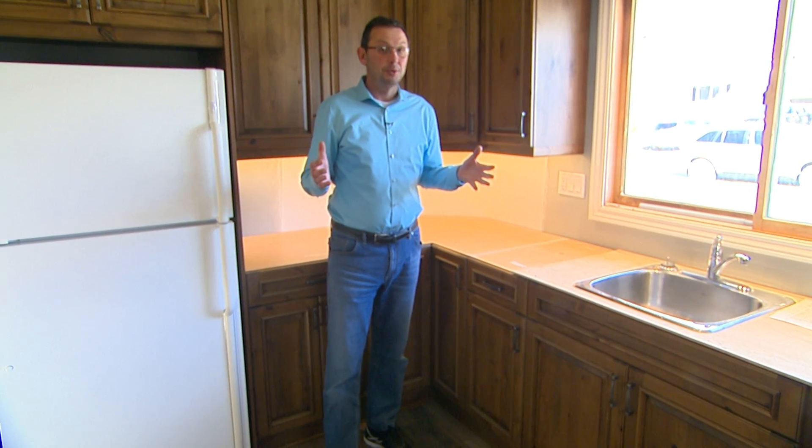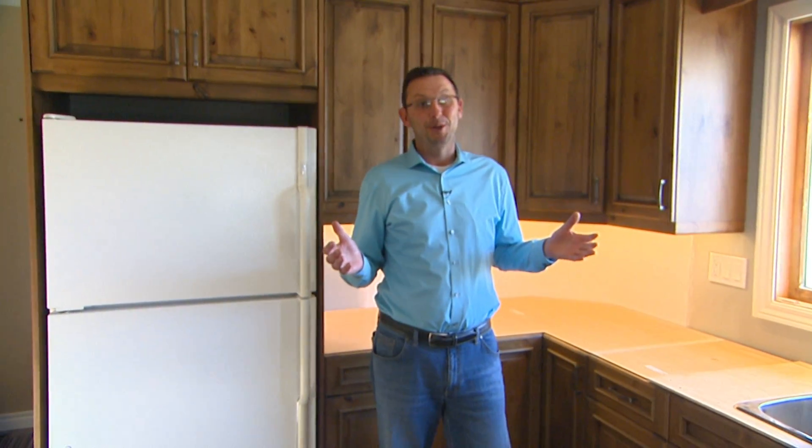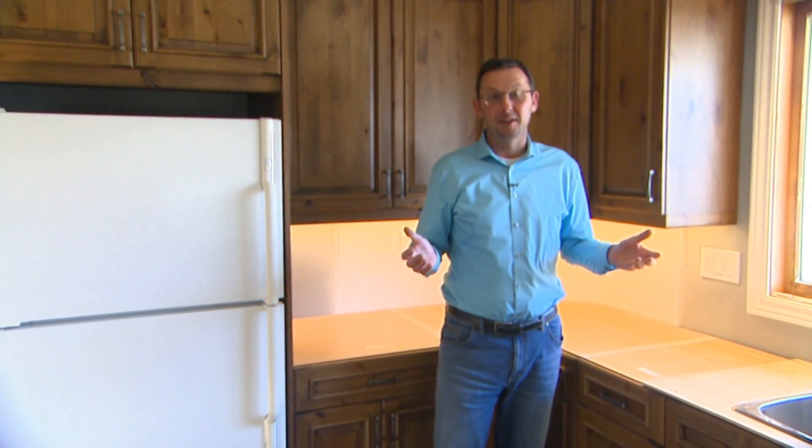Thanks for joining us in this edition of Renovation Time. We're in this beautifully renovated kitchen, which is very typical to a lot of homes in the Peterborough area. I actually grew up 10 homes from this house, so it's my old stomping turf and there are some great memories when you come back to areas like this.